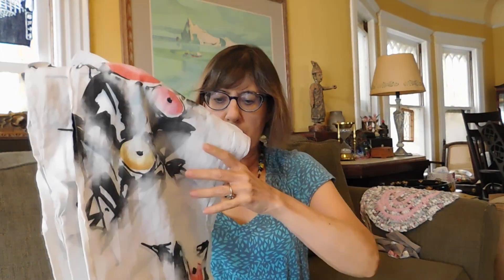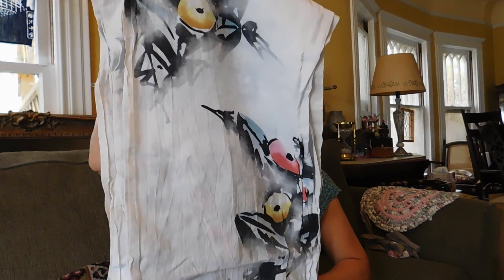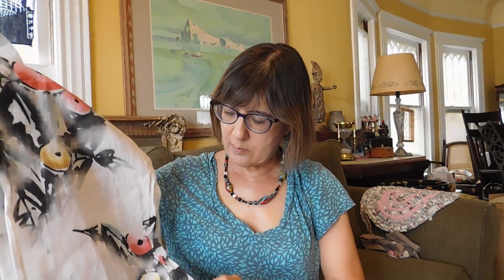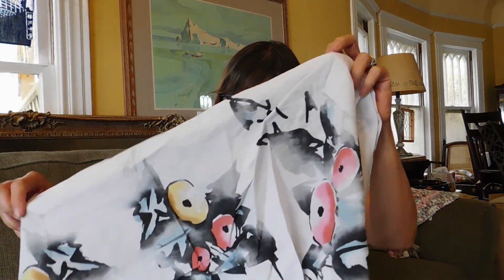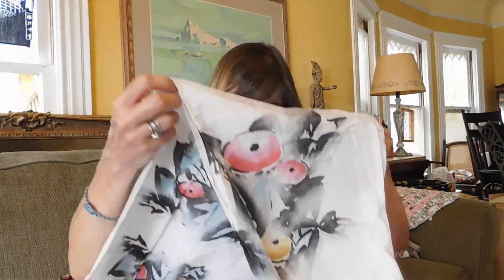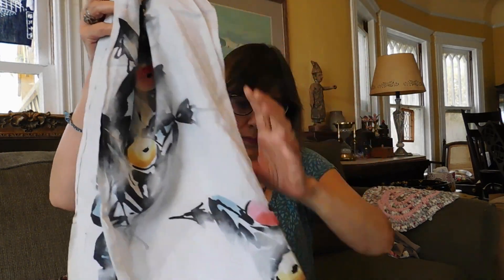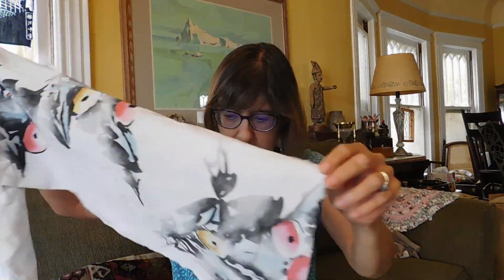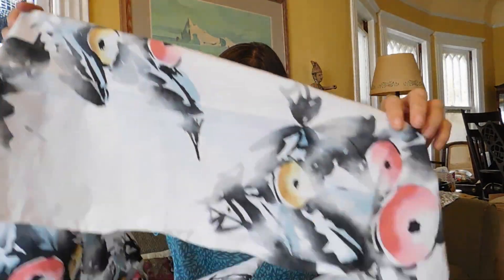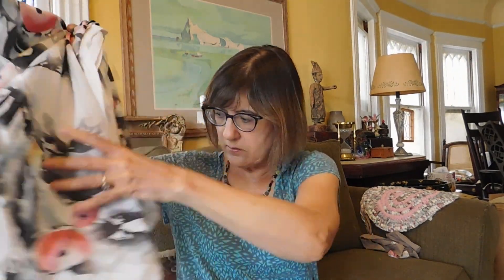And we have this fabric — this looks Japanese, I would guess. Looks like it's been block printed or screen printed, some kind of labor-intensive printing process. It's a narrow strip, so I'm not sure what you do with this — make a valance out of it, I guess. There are two pieces of that.